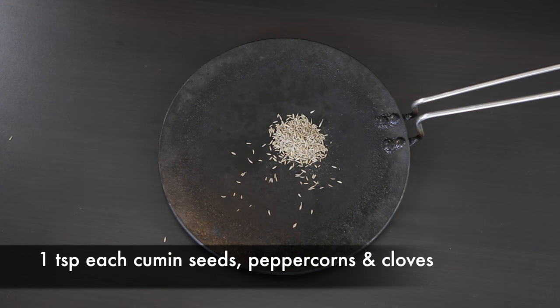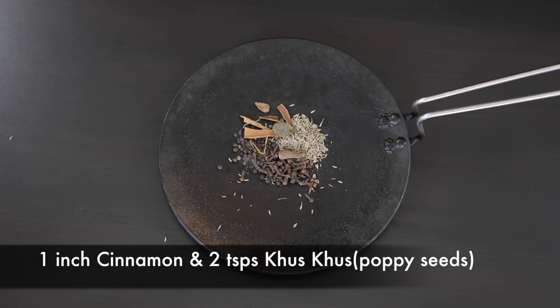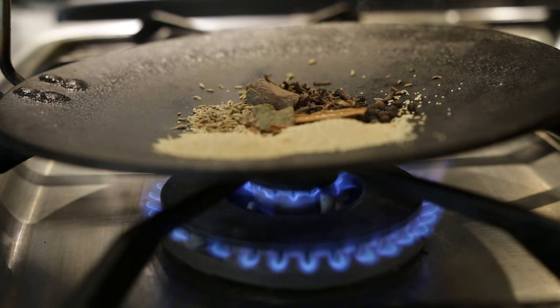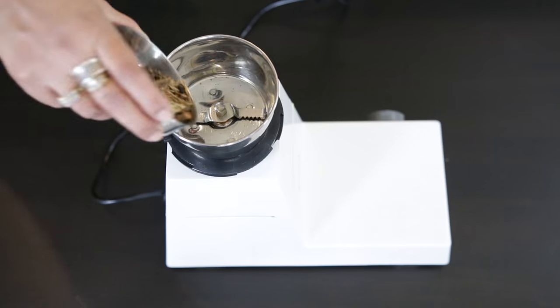I'm going to start by roasting some whole spices. I've got one teaspoon of cumin seeds, one teaspoon of black peppercorns together with one teaspoon of cloves. I've also got about one inch of cinnamon as well as two teaspoons of couscous — now couscous are white poppy seeds. I'm going to heat these up just so they release their aroma and then put it into my spice grinder and grind it.